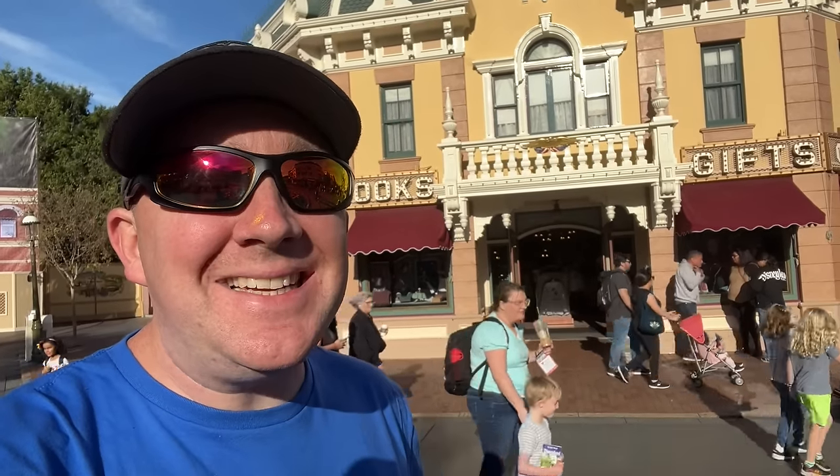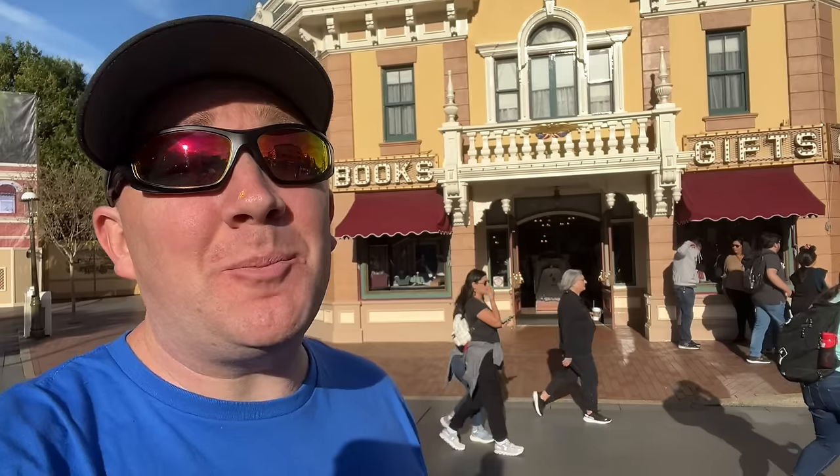Hey everyone, I'm Traver and today we're at Disneyland to take you on a full tour of Disneyland merch style. We're going to show you every store in the park and what they have to sell, so let's get going.